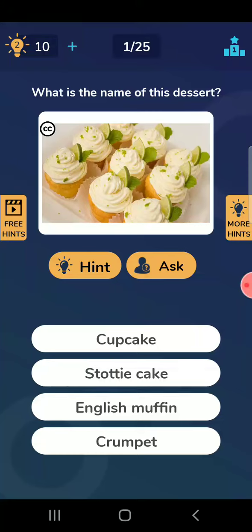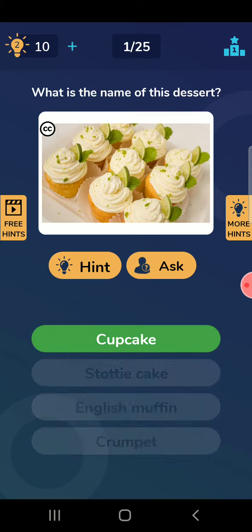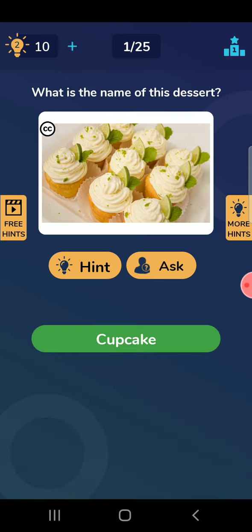Quiz for food and drinks. What is the name of this desert? I can be wrong also, but it is looking like a cupcake. Cupcake.